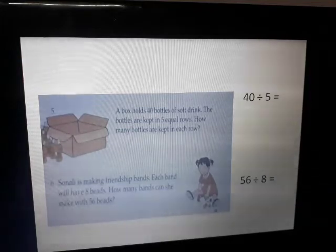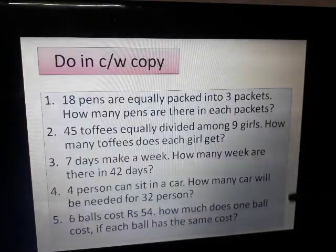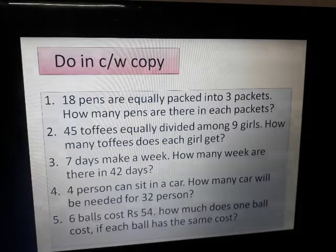There are only 6 sums in your Junior Maths book. I have written a few more sums here — you have to do these in your classwork copy. The questions are almost the same; you just have to understand and do them by yourself. Try to do it without any help from your parents.